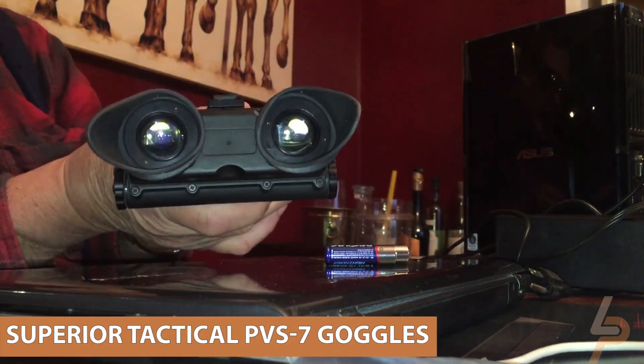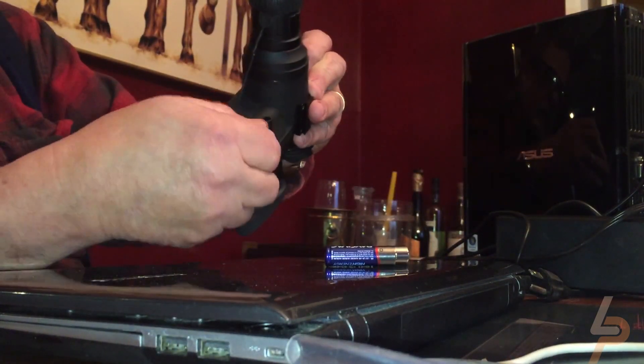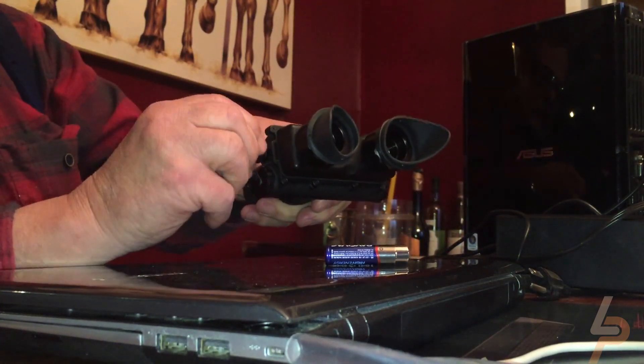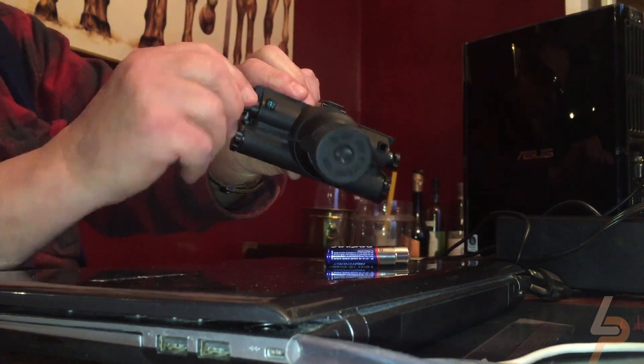Superior Tactical PVS-7 Goggles. Were you looking for something a little more advanced than night vision binoculars? Then you want to go with the military equipment available at AT&Corp, where you can buy the same night vision technology used by the U.S. military and intelligence forces.